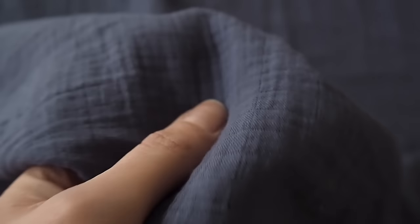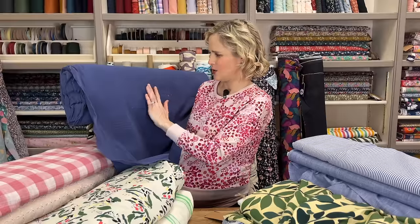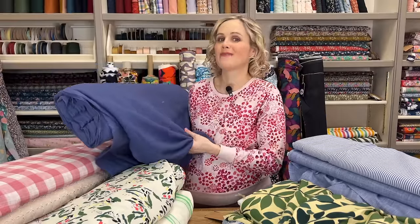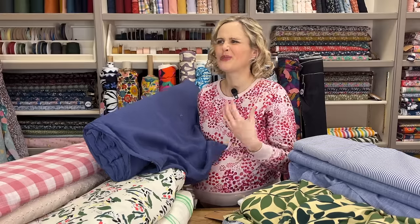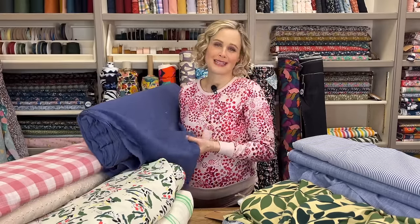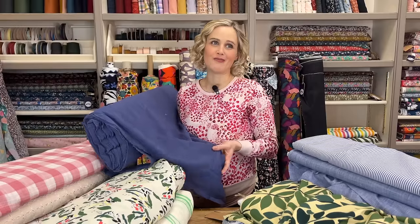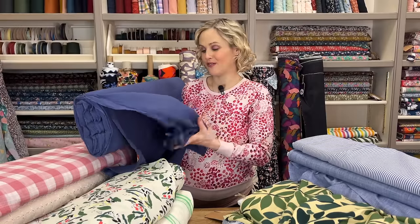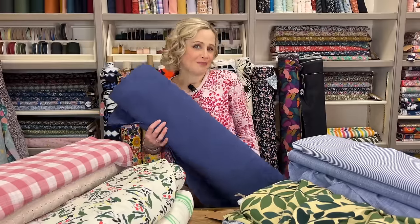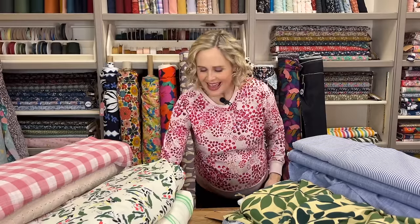We've also got this one here in a few different colourways - it's plain but I really like it because it's got a little bit of texture in it. It's like a double gauze but with a gridded texture, so you can see those lines in the close-up. It's good if you want something plain but with just a little bit of something extra. There's a lovely classic white, a cream, a pink, a greeny one, and then a really lovely blue one as well.